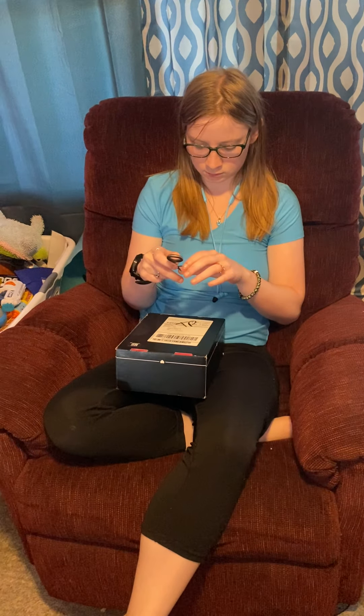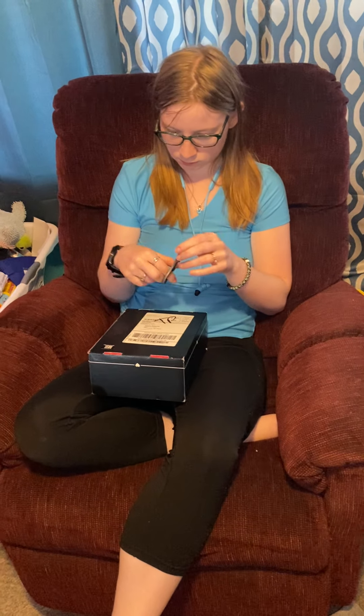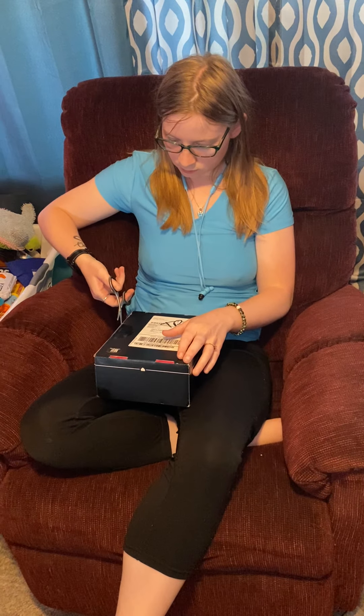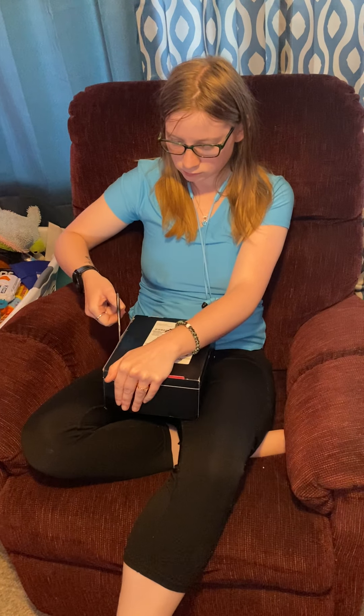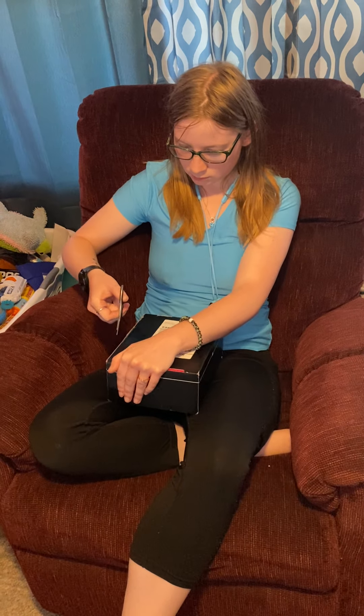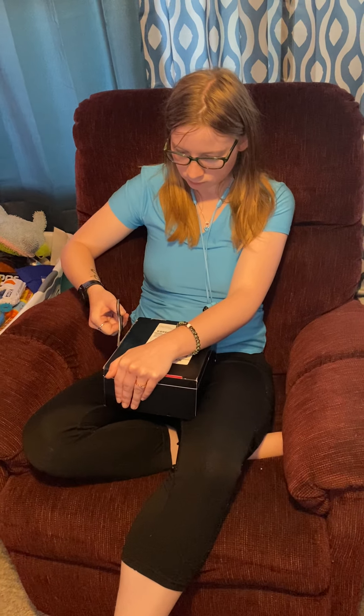Another video here — mystery unboxing of a BoxyCharm! BoxyCharm is like a monthly makeup subscription, about 20 bucks a month, and you get like three times your value pretty much.